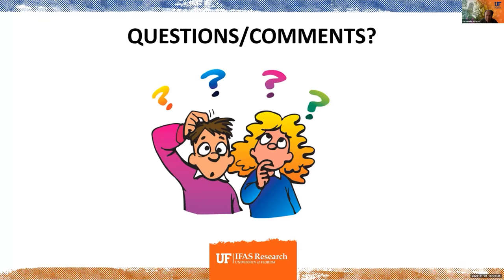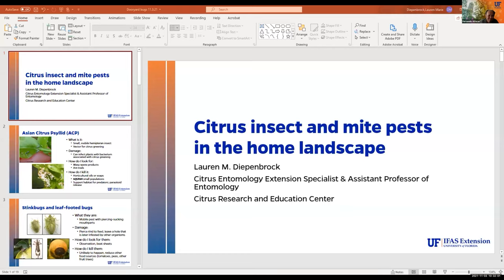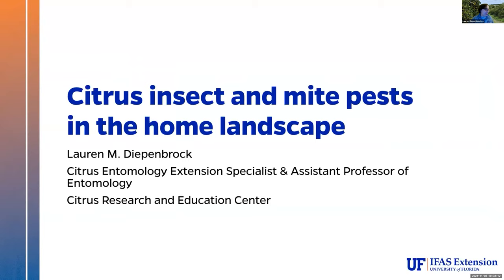Thank you, David. Next we have Dr. Loren Dippenbrock, an assistant professor of entomology at CREC, and she will be talking about pests. Just get myself unmuted — hopefully you can see my screen just fine. I'm doing this on a laptop I don't normally use. Please let me know if you have any problems hearing me; I'm in a hotel room, not a normal place for me to be presenting.